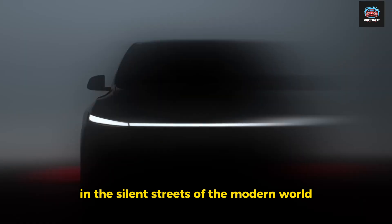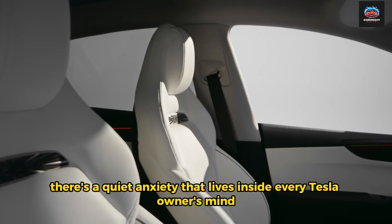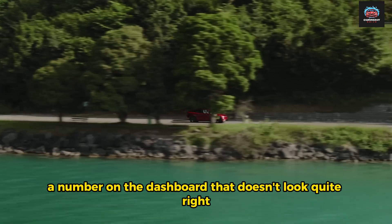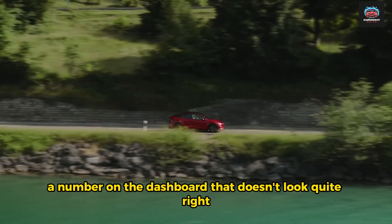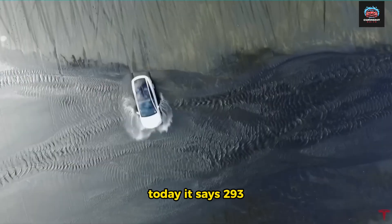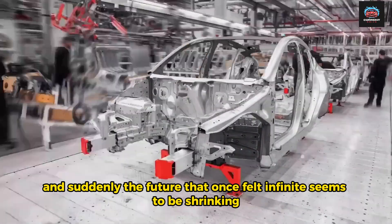In the silent streets of the modern world, there's a quiet anxiety that lives inside every Tesla owner's mind. It begins as a whisper — a number on the dashboard that doesn't look quite right. Yesterday, it said 310 miles of range. Today, it says 293. And suddenly, the future that once felt infinite seems to be shrinking.